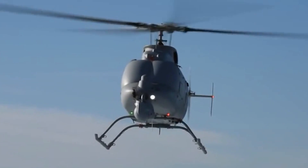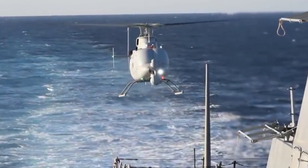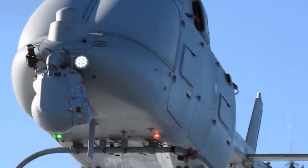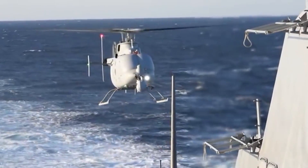The maximum altitude is 20,000 feet and the top speed is 155 miles per hour. The model is also equipped with a radar, sensors for communication interception, and a high-precision fire system, which means that it can use laser-guided missiles. The estimated cost of this helicopter is $18 million.